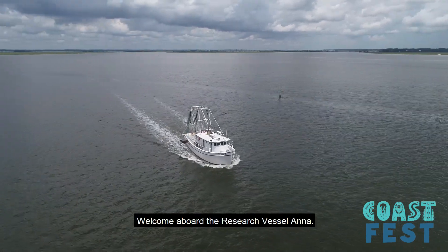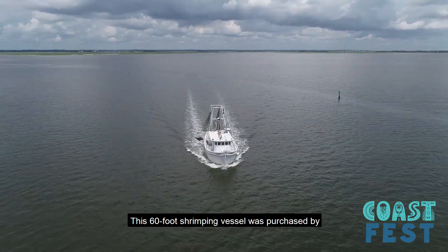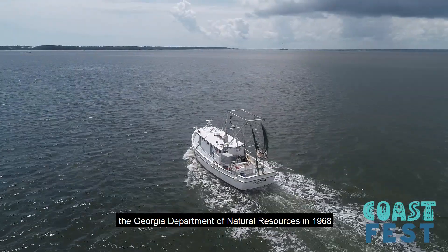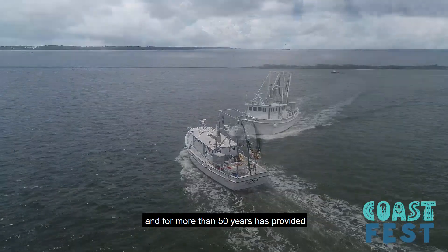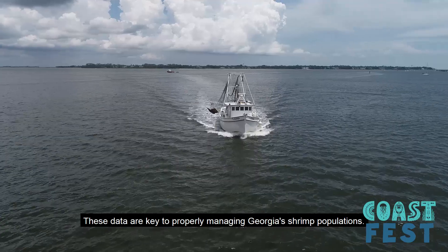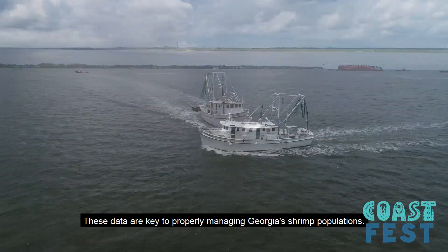Welcome aboard the research vessel ANA. This 60-foot shrimping vessel was purchased by the Georgia Department of Natural Resources in 1968, and for more than 50 years has provided information about the health of fish populations. These data are key to properly managing Georgia's shrimp populations.